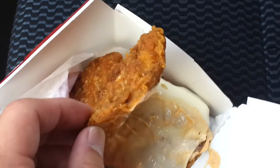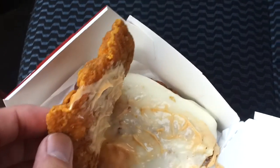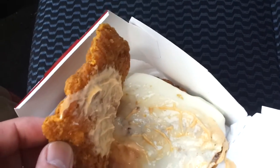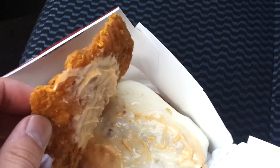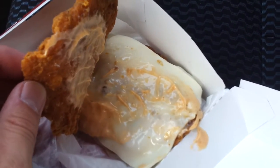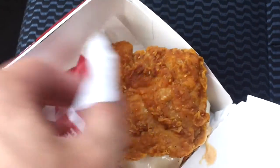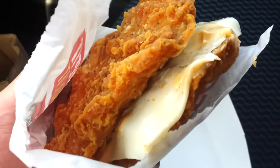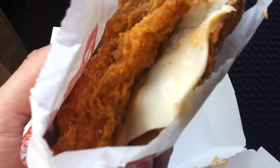They've swapped the bread for two more pieces of chicken. So what you've got in there is a baked piece of chicken, some kind of cheese, and a Colonel's sauce on it. These are things you're not going to want to eat often, to be honest. It looks quite messy but smells really nice — though it does look quite greasy.